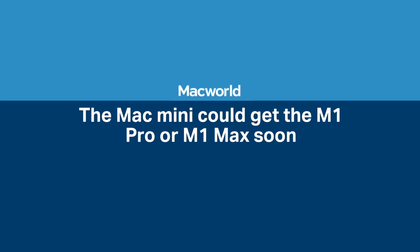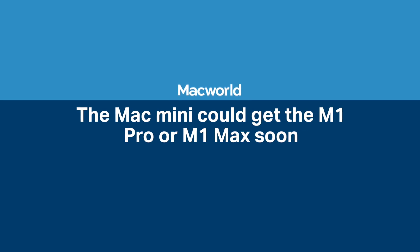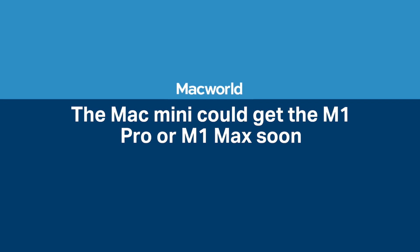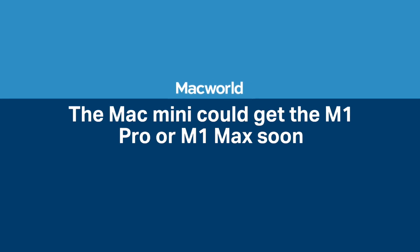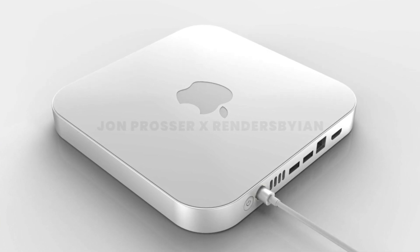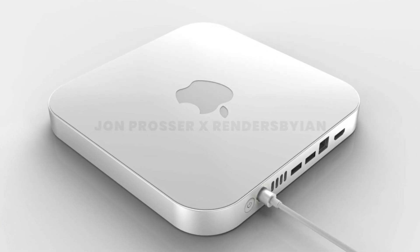Recently we got a report or leak suggesting that the upcoming iteration of the Mac Mini could end up powered by the M1 Pro and/or the M1 Max processor. While this is not impossible, I already explained why this is not something that I am keen to believe.